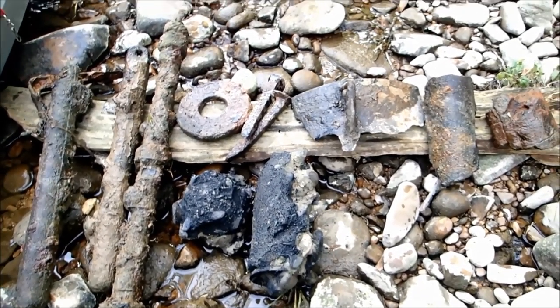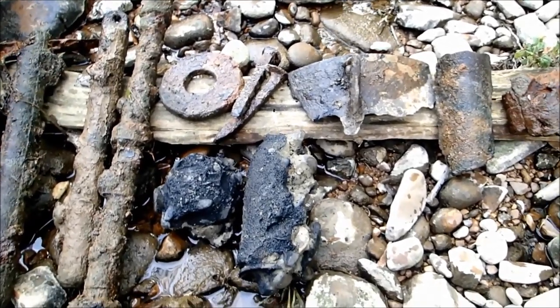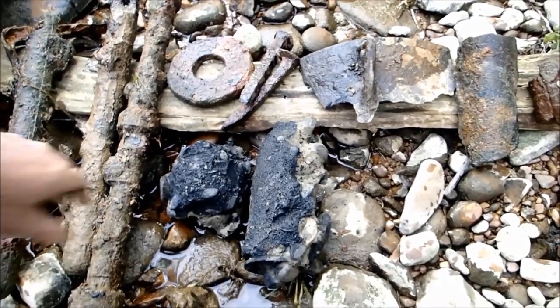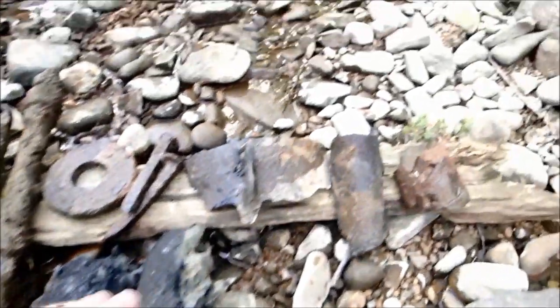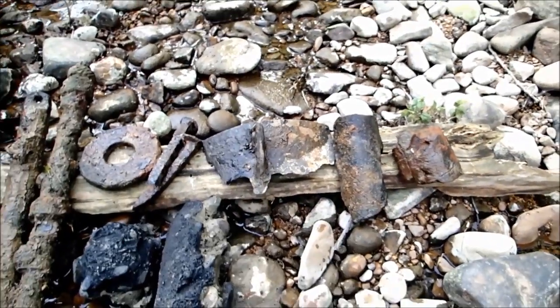I'm really looking forward to getting back here when the water's warmer and there's not so many people out. Today's actually Memorial Day and I've seen at least 100 people on the river, so it's driving me nuts. But we'll get back here again — I think there's going to be a lot more shells out there, especially since I think this is a colonial area I'm looking at right here. I'm looking forward to getting back there too.